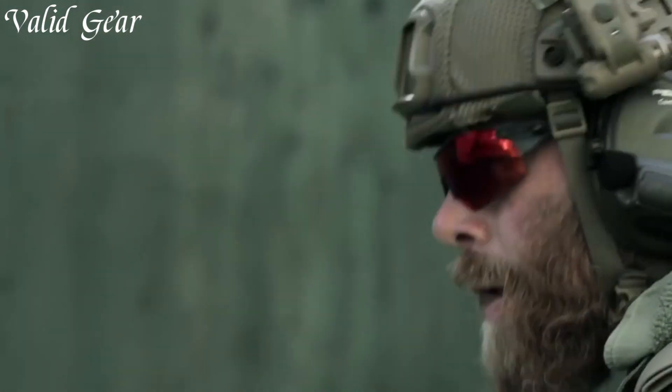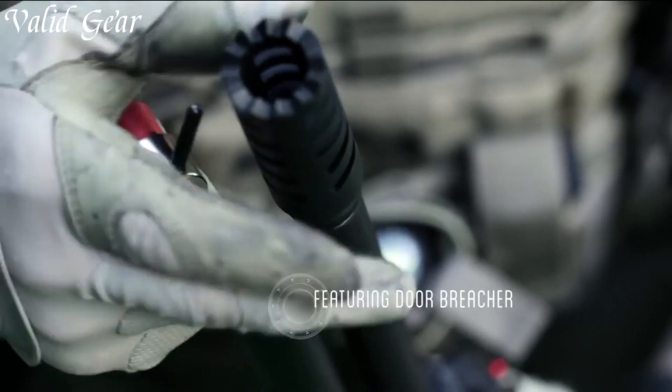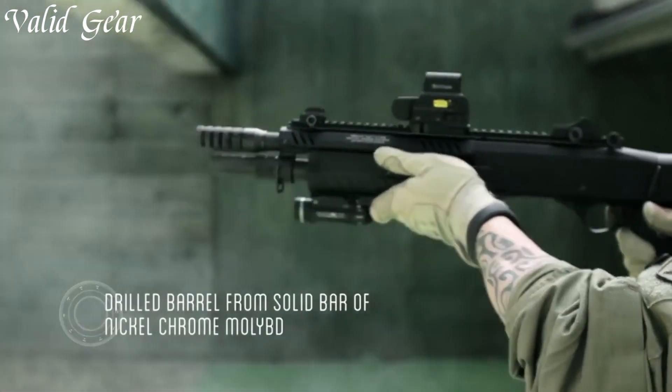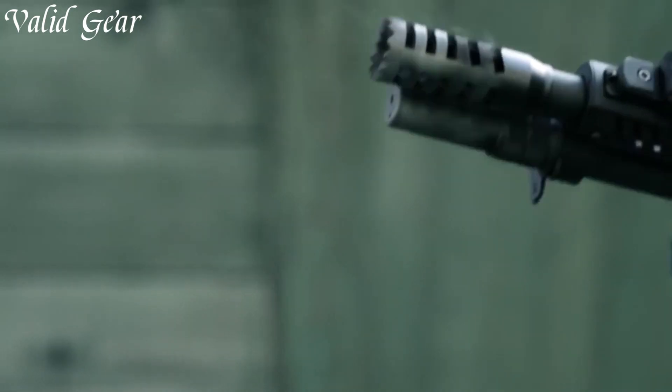Whether you're in a tactical operation or protecting your home, trust in the Fabarm STF-12 Compact shotgun to deliver unmatched performance and reliability.